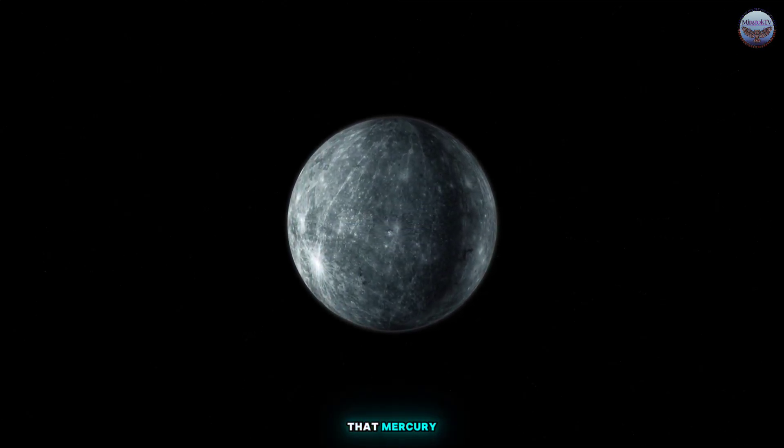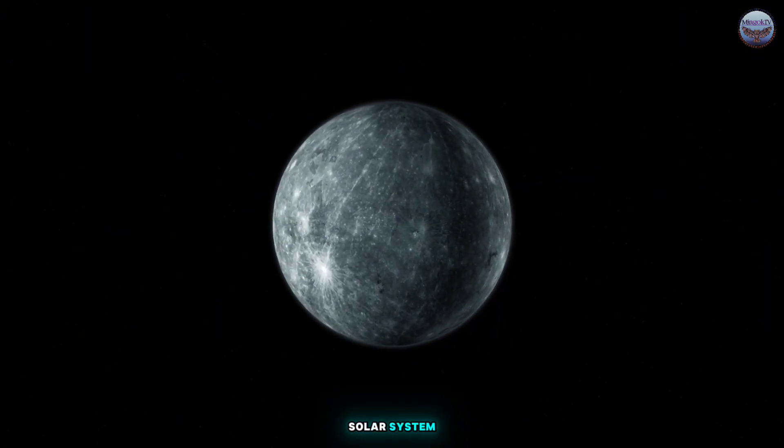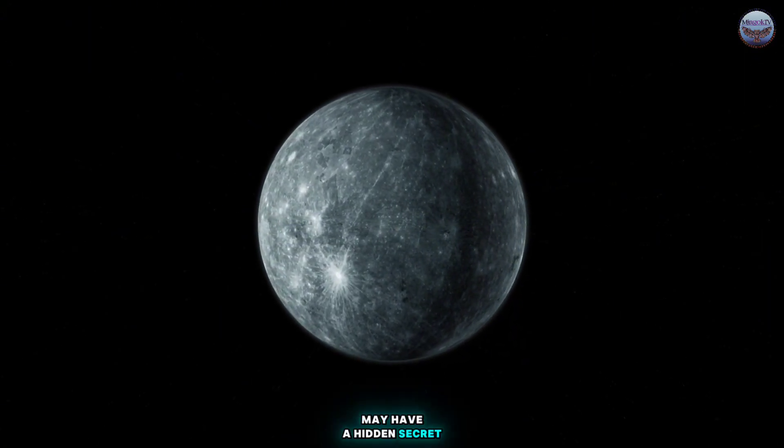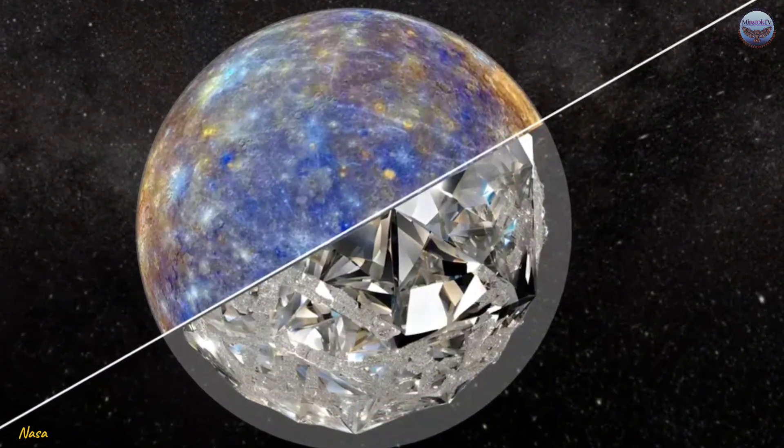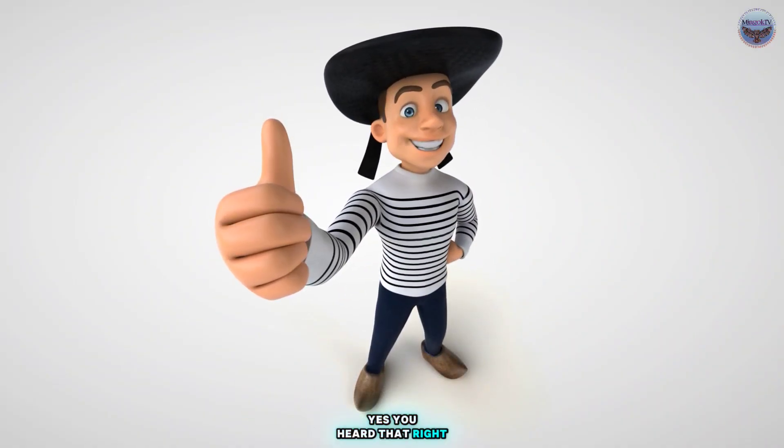What if I told you that Mercury, the smallest planet in our solar system, may have a hidden secret — a 10-mile thick layer of diamond beneath its surface? Yes, you heard that right, a layer of diamond.